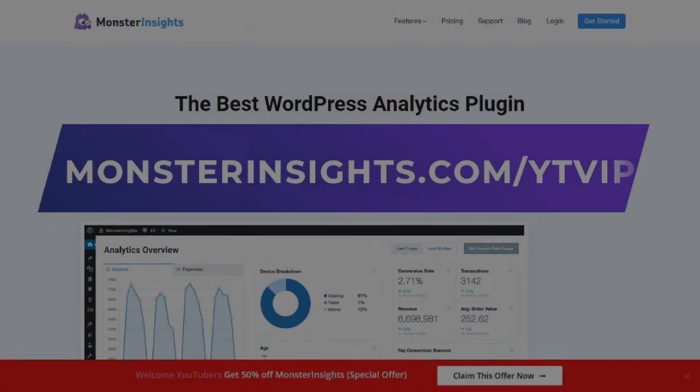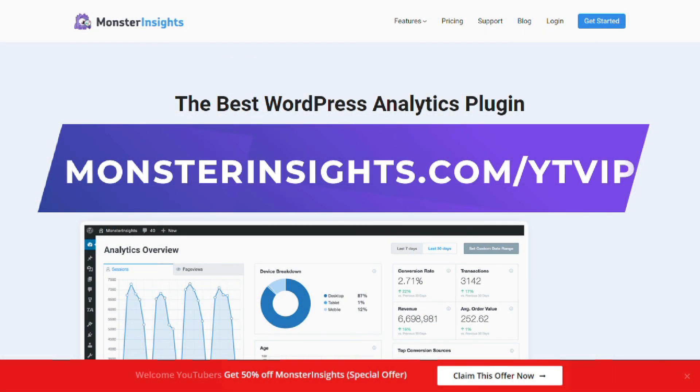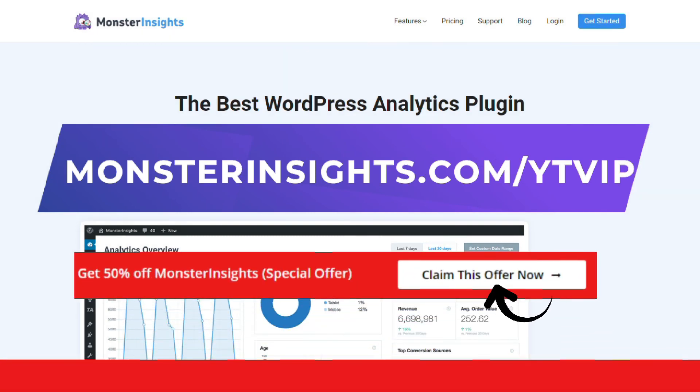So there you have it — just a few steps and now you know how to track shopping cart abandonment with Google Analytics. With MonsterInsights, you get the website stats that matter. See why over 3 million websites use it. If you're not already using MonsterInsights, there's a discount link in the description.